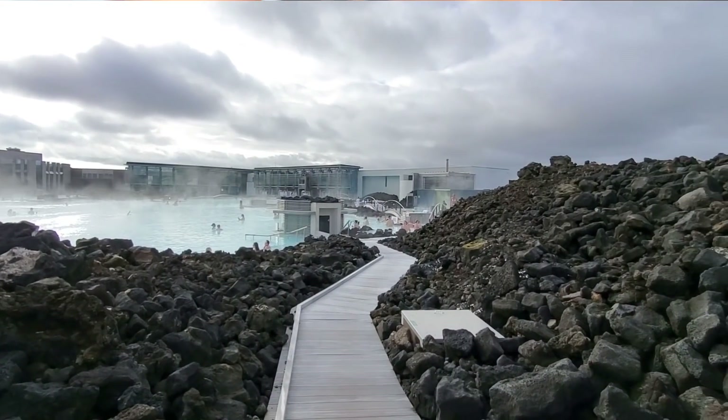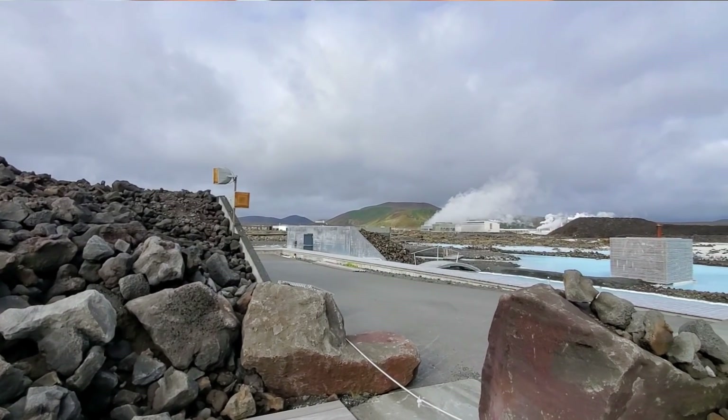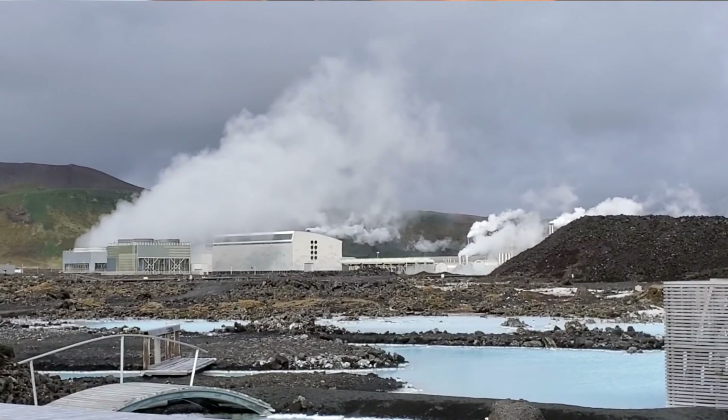The Blue Lagoon is actually filled with the runoff water from the nearby Svartzangi geothermal power plant.